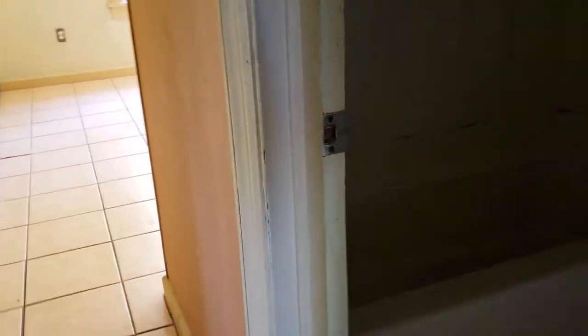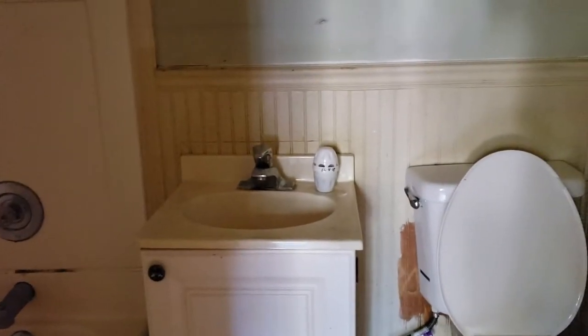The bathroom is just a bathroom. It's got a hole in the wall, a yucky tub, and the smallest vanity I've ever seen.